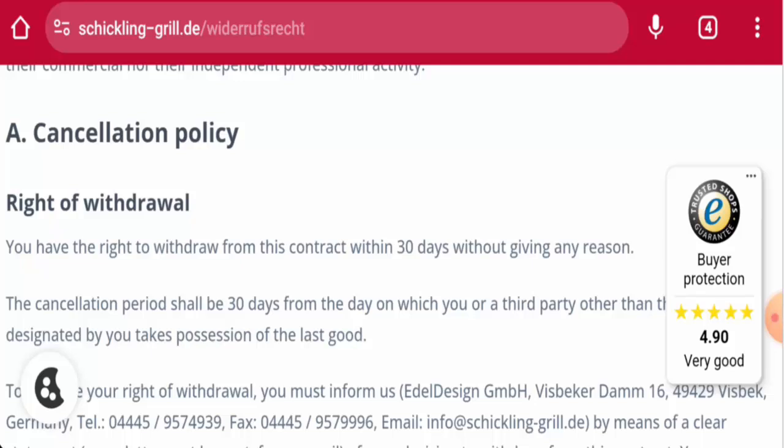Regarding customer reviews, we have found reviews with a 4.5 rating and there are mixed reviews available. The trust score is 70 percent, but the content quality seems to be plagiarized. In conclusion, this website appears to be a legit website.